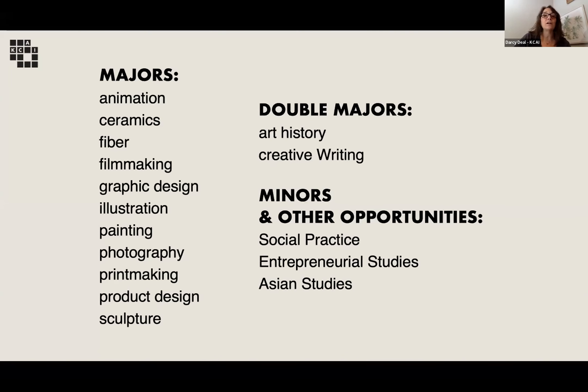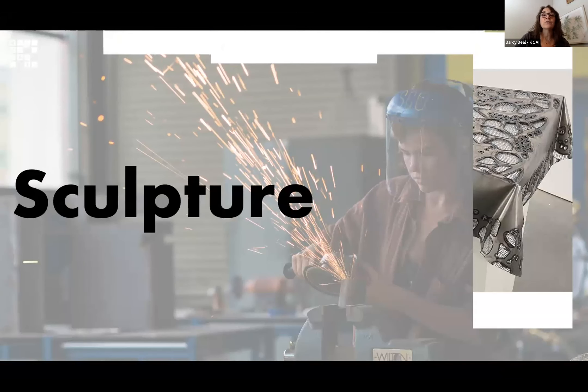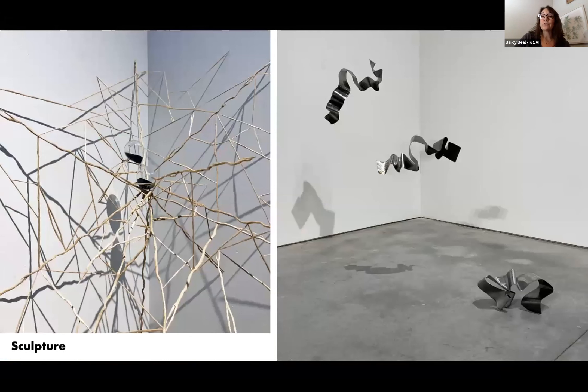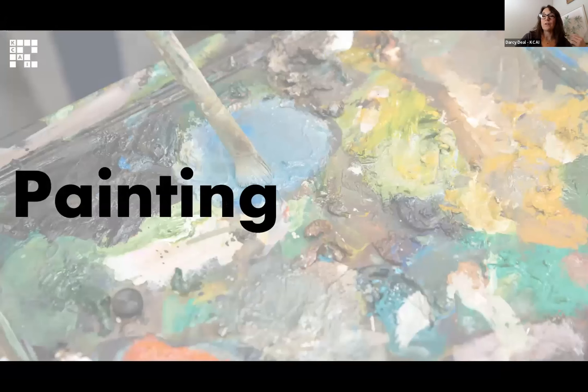Kansas City Art Institute has 13 majors, but the focus for these two-week programs is sculpture. Students will work in our sculpture studios with a variety of materials and learn about making work that exists within a space.